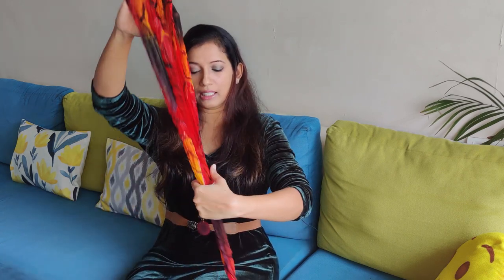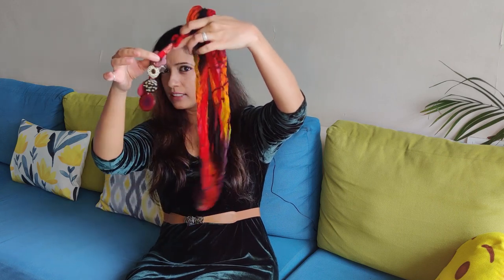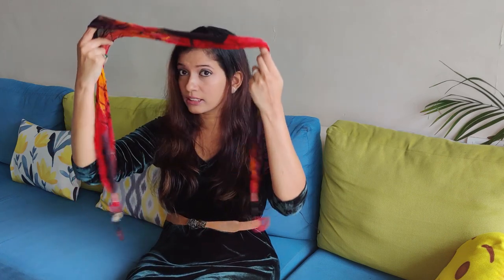If you have a plain dress and want to bring in that pop, there are scarves available in the market with small dangling details, available in various colors. You can just wrap a scarf like this around your neck to bring the pop to your dress. These small tricks will definitely make a difference.